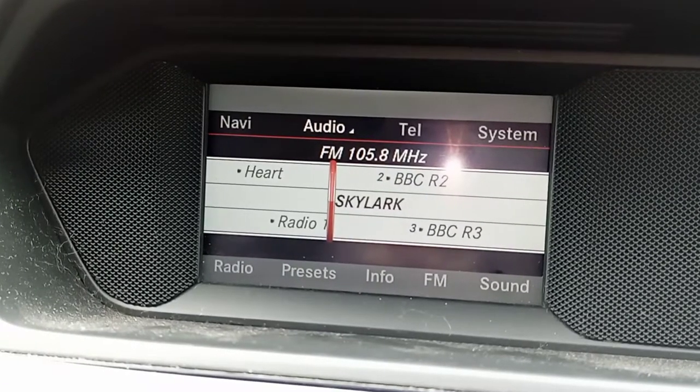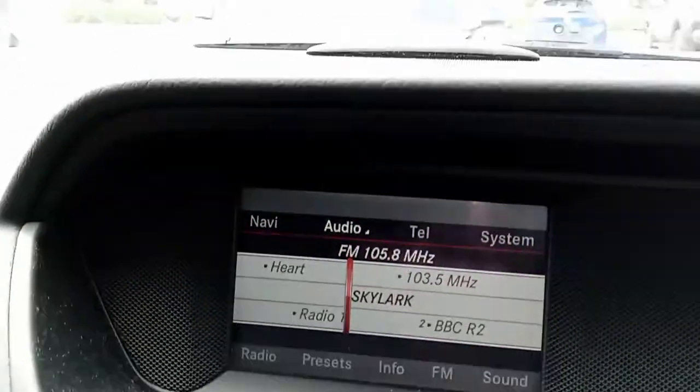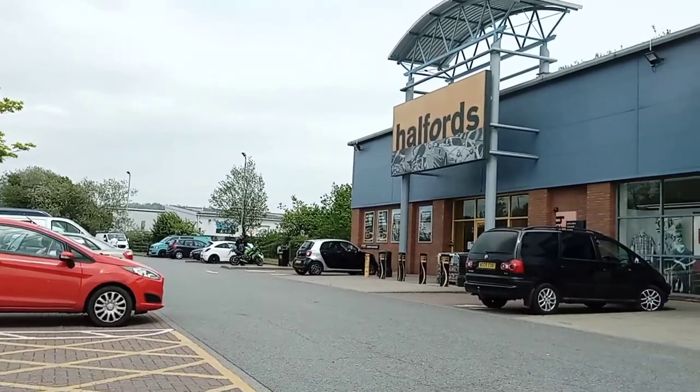Some of them in the centre have a sort of feathery bit, and others in the centre have a thing that looks like a pin head — it's quite round and solid. The ones with the pin-head centres are called pin, and the ones with the feathery bits are called thrum. It's called pin and thrum.